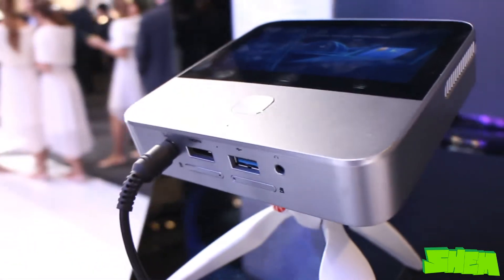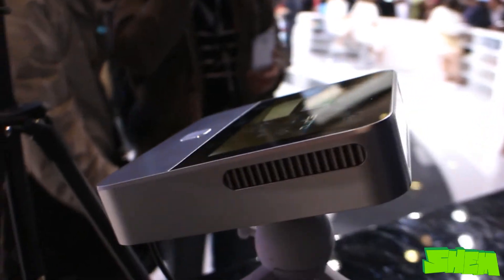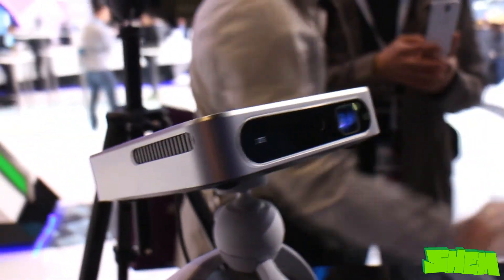Thanks to the SIM card slot, the device can function as an LTE hotspot for up to 8 devices. On the right side there is a vent from a fan, and in the front the ZTE logo and the lamp.